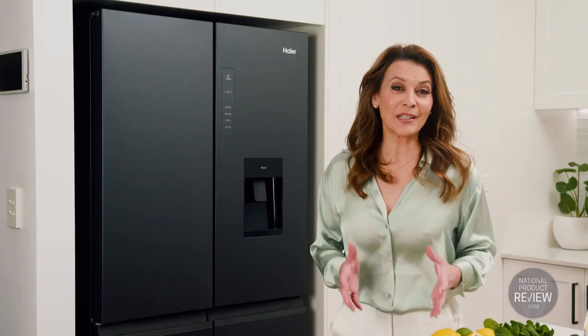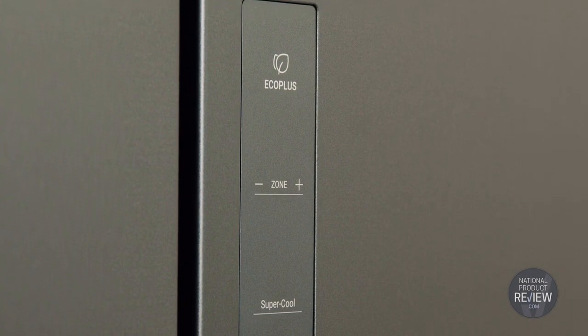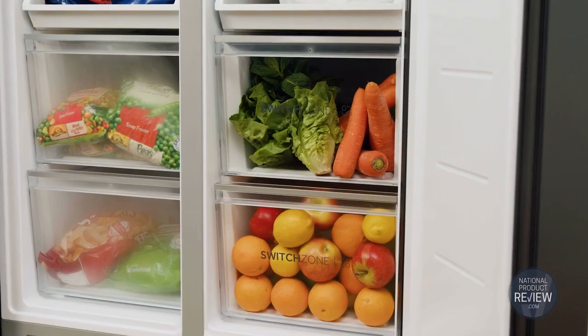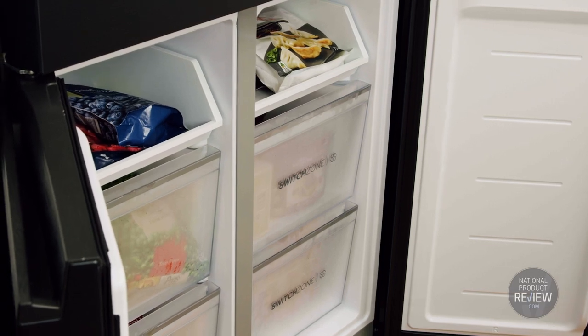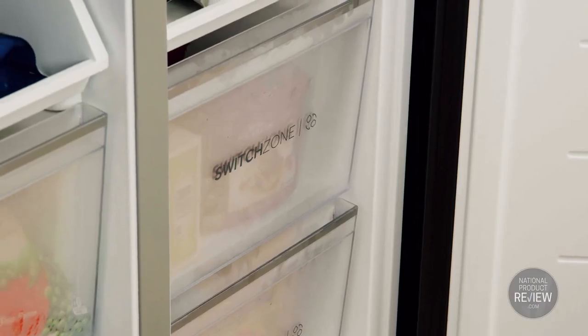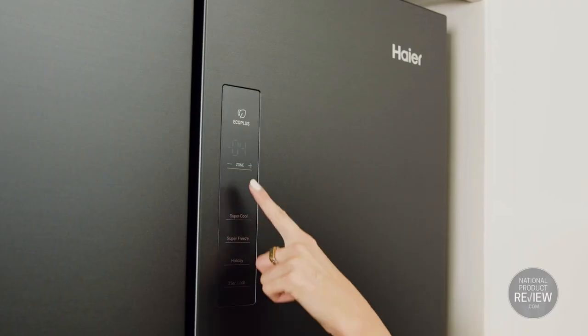Looking for greater versatility with your fridge and freezer spaces? The Switch Zone feature is the solution. Whether you've bought up big at the local farmers market or you're freezing meals for the coming week, Switch Zone will allow you to convert the bottom right compartment from fridge to freezer and back again, just at the touch of a button.